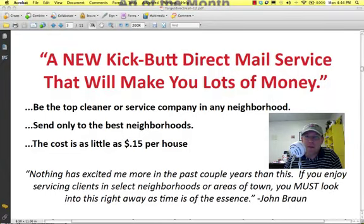Hello everybody, John Braun with Hitman Advertising here, and I wanted to make this quick video webcast for you to walk you through this brand new direct mail system that we've come across and we've been testing and using in our coaching program and in my own cleaning business.